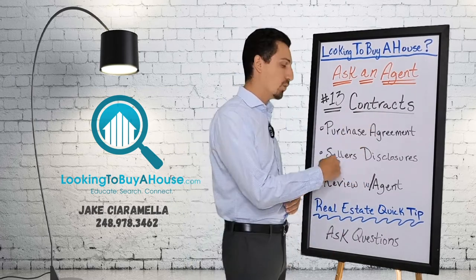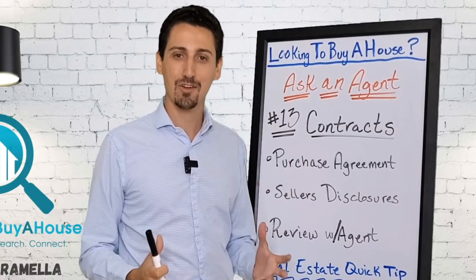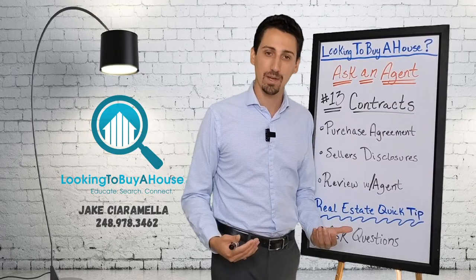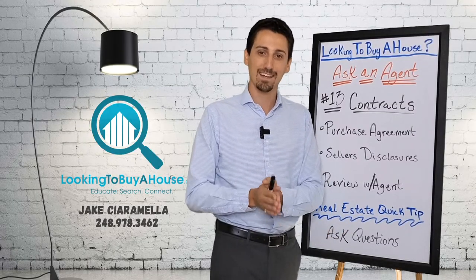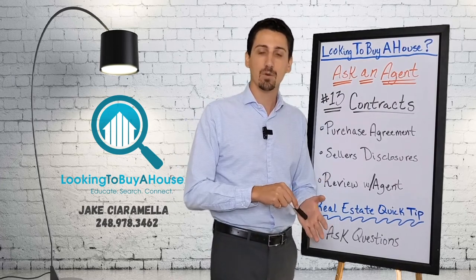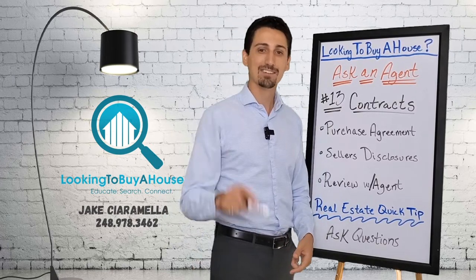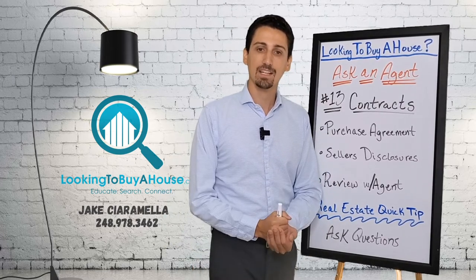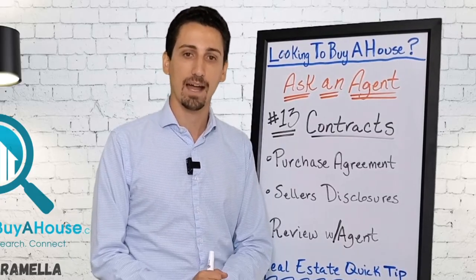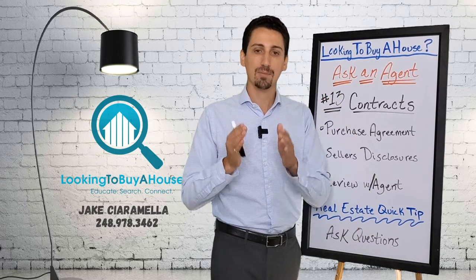Before you sign that purchase agreement, you want to know the seller's disclosures. This is a requirement — sellers have to use them when selling a house. We need to know exactly what the seller knows about the house: if there was a roof leak four years ago, a flood in the basement, whether it's still an issue. State regulation says the seller must disclose every known material defect since they've owned it, and anything they knew about before they owned it — everything has to be disclosed.